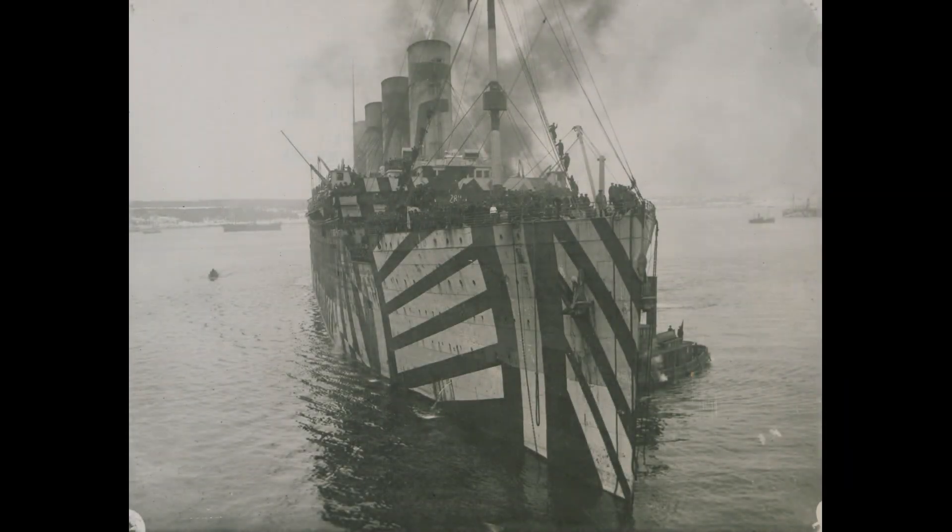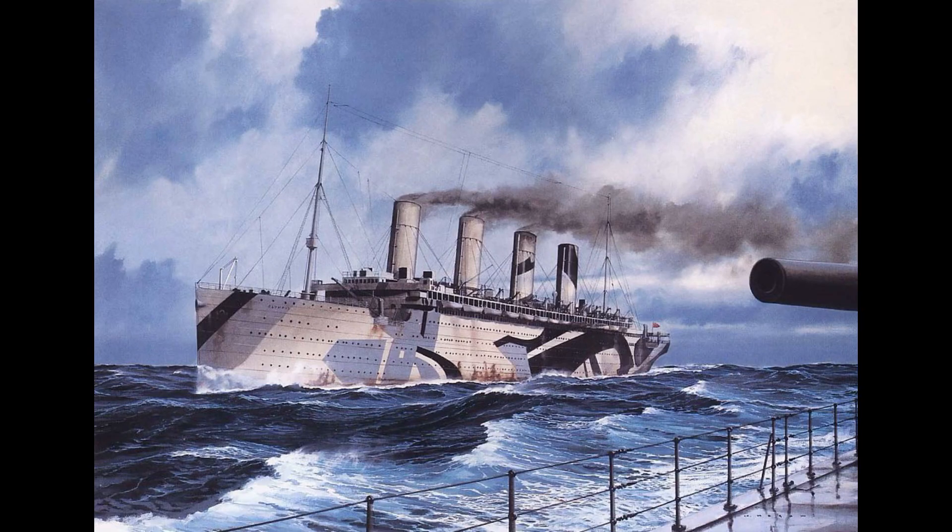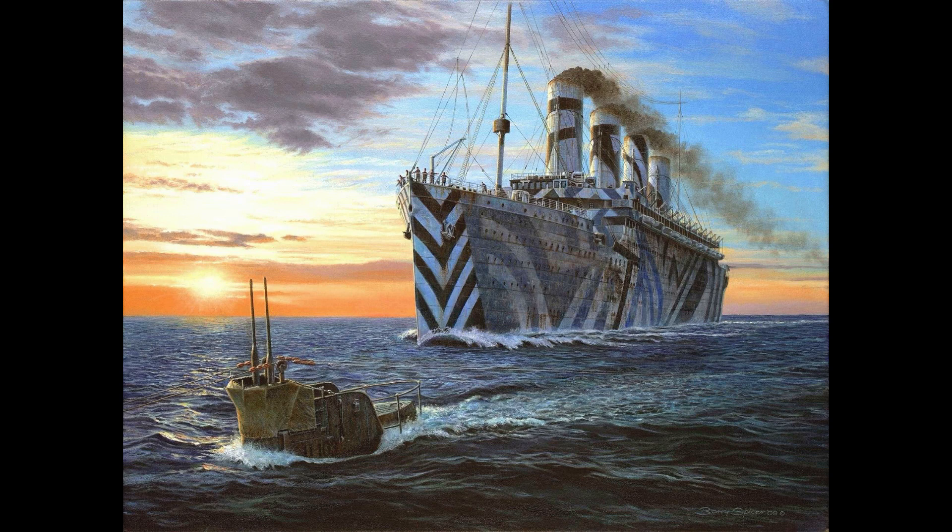In 1914, political tensions and rising conflict kicked World War I off. The RMS Olympic was requisitioned by the Admiralty to serve as a troop ship — a ship that carries soldiers, munitions, weapons, and supplies from battlefield to battlefield. When the United States declared war against Germany on April 6, 1917, the HMT Olympic would carry Canadian and American forces to Europe.